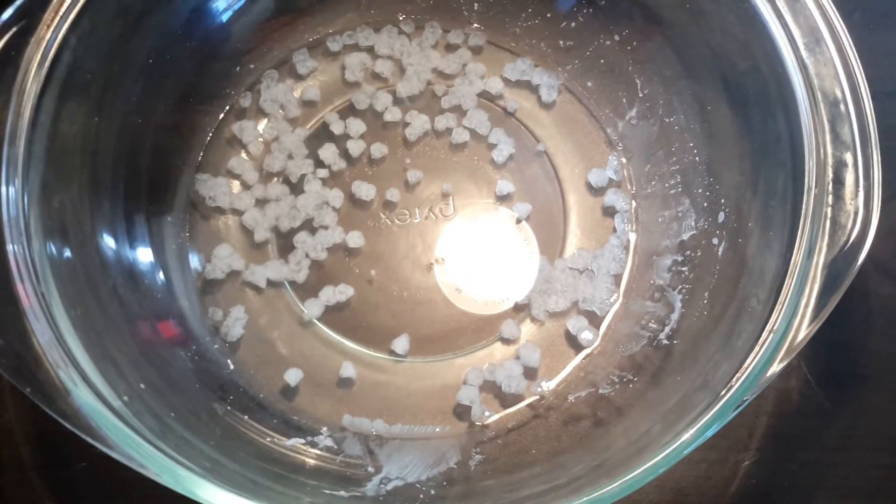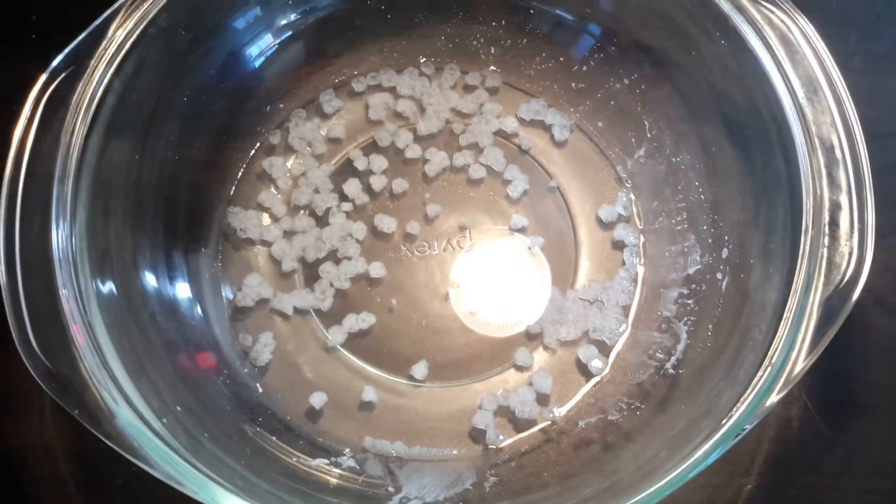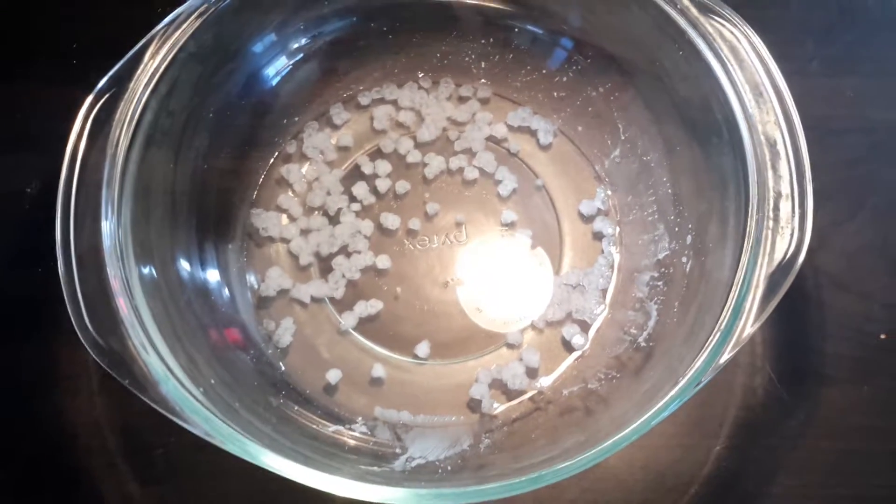They're sort of trying to approximate an octahedron. The solution is still warm and still cooling, so these crystals are still going to grow, and I'll return when the solution is at room temperature.